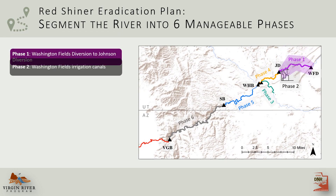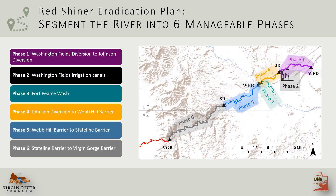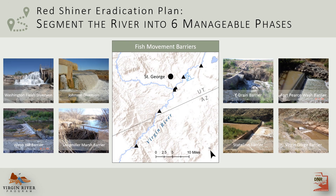The first step was to segment the river into six manageable phases. The plan was to start redshiner eradication upstream in phase one and work progressively downstream to phase six. Several fish movement barriers were established along the river and its tributaries, which prevented redshiner from recolonizing a reach after a phase was complete. Some of these were new construction, while others were existing structures modified to act as usually temporary low-flow barriers.